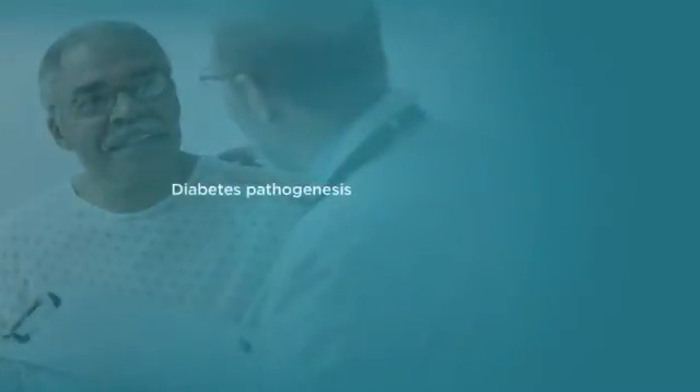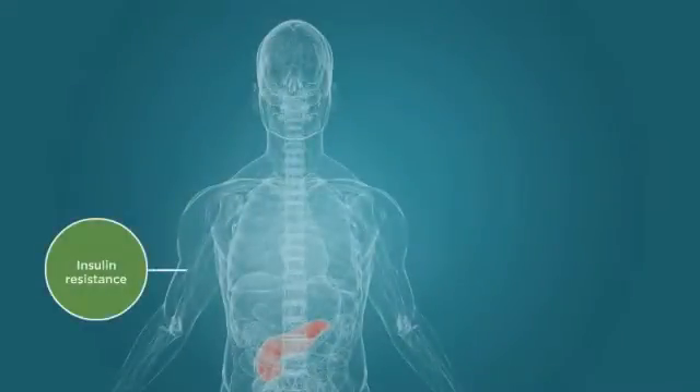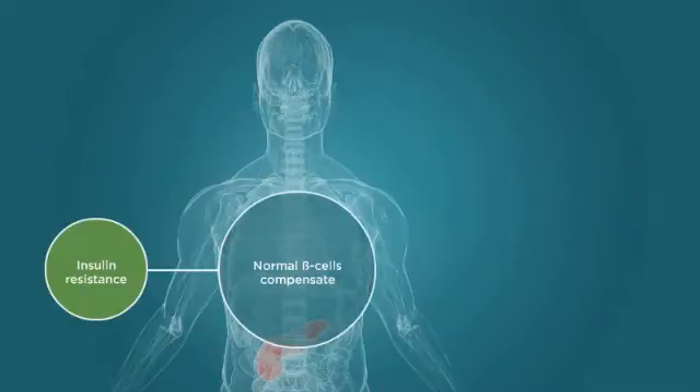The pathogenesis of type 2 diabetes is characterized by declining beta cell function in the presence of rising blood glucose levels and relatively constant insulin resistance. In response to insulin resistance, normal healthy beta cells will compensate with increased insulin production and the patient will remain euglycemic.